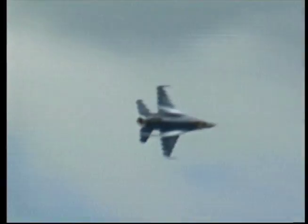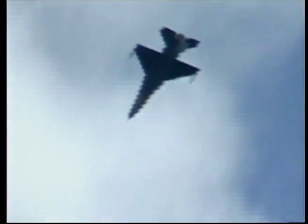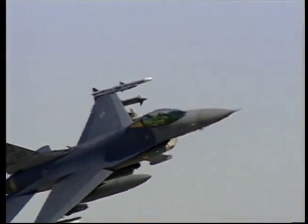The F-16 began life largely as an experiment. At the time, the US Air Force did not realize that the type would become one of the most significant aircraft in its inventory. In the 1950s and early 1960s, the US military had emphasized speed over maneuverability in fighter design.